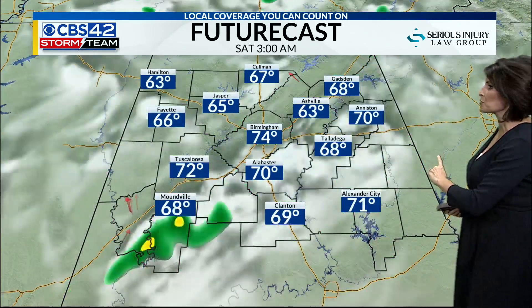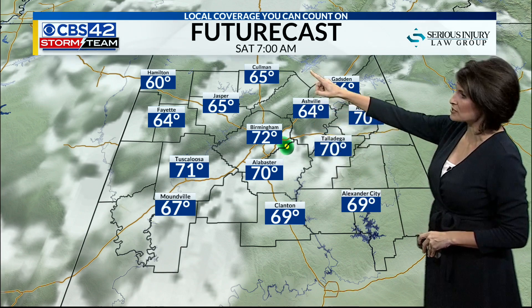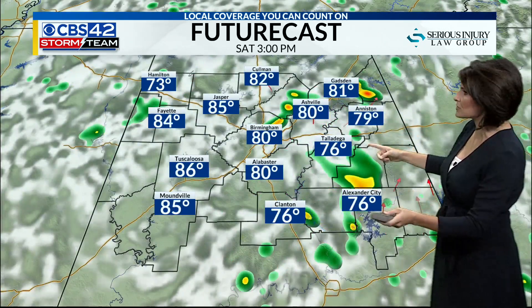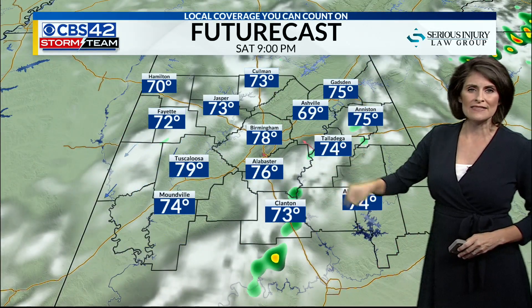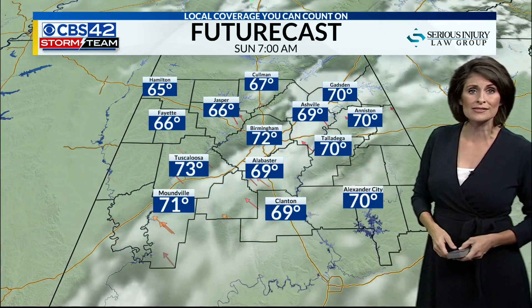Let's talk futurecast temperatures as we move into our Saturday. Starting out the day in the upper 60s to our north, low 70s from Birmingham to Alabaster. By afternoon, a scattered shower or storm is possible, with mid-80s for the high tomorrow — a little bit of relief from the heat. By Saturday at 9 o'clock, the rain pretty much fizzles out.